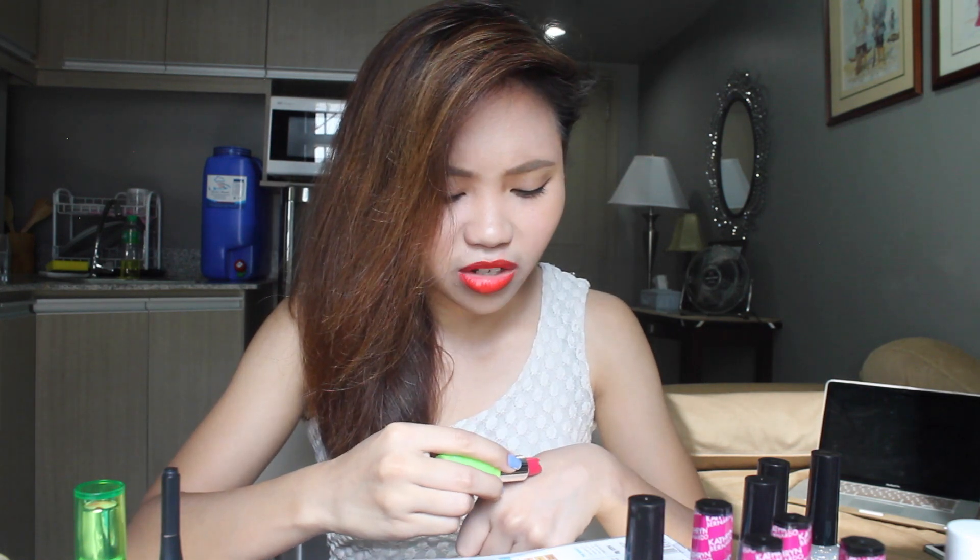The other shade I got is 003, which is more of a bright reddish pink color — just lovely. If you can get your hands on these, they're super cheap — they're 99 pesos, which is basically $2.22. Totally recommended, and they smell like orange juice.